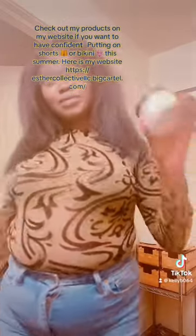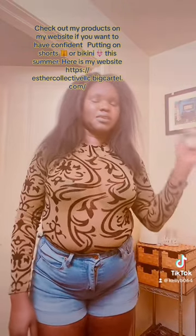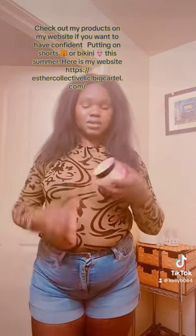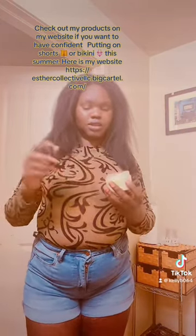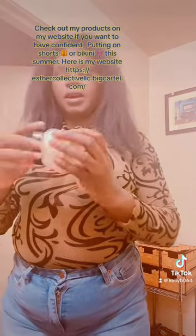And then here, we have the body batter, which is sweet vanilla. If you love vanilla, then you'll love this one. It is soft. It's good. Just look at it. This is my sweet vanilla.